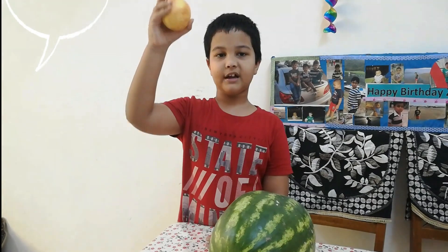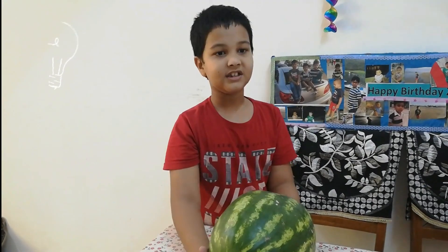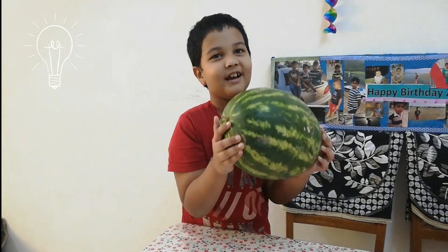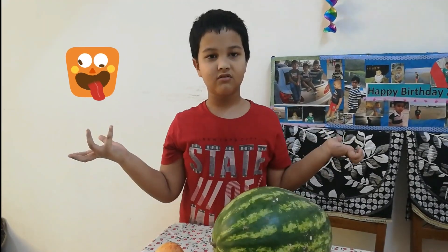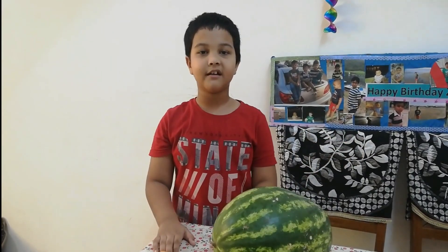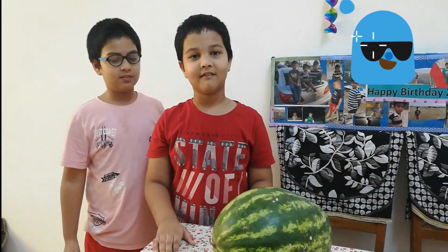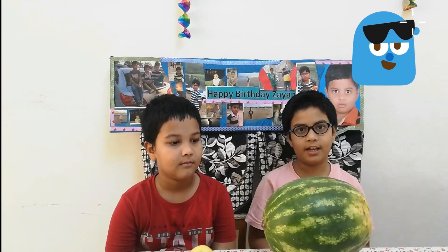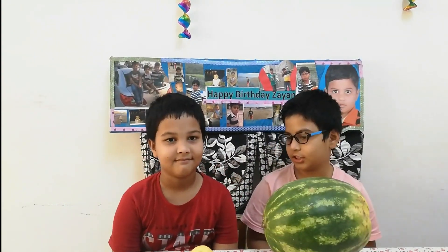This sample is so easy to pick up and hold, but it's so hard to pick the watermelon up and hold it. Let's ask her why it is so. Zayan, please come here. Hello everyone, I am Zayan and I am Aris. So Aris, what is your question?